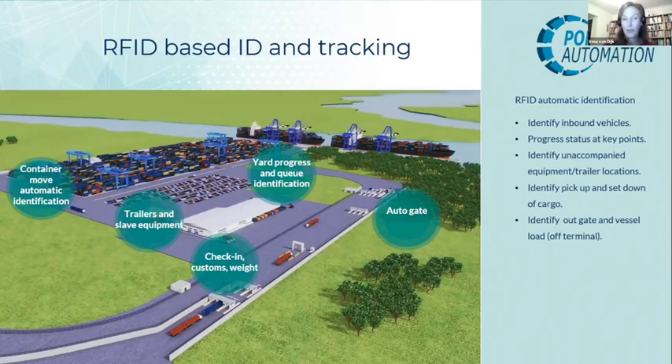Throughout the terminal, readers can be added at any point for yard progress and queue identification, all the way through to the exit. The truck passes through automatically and the RFID tag on the windscreen is recognized automatically.